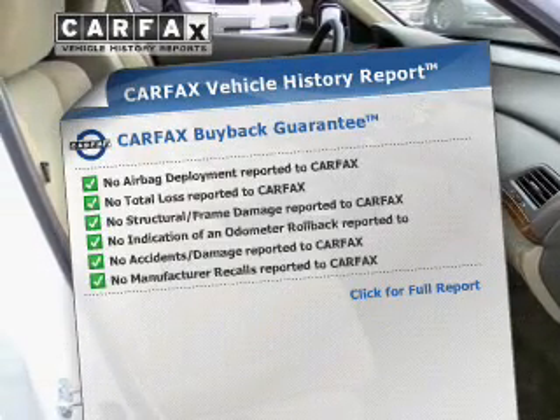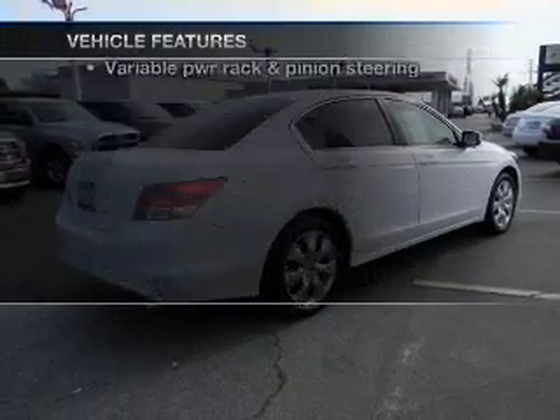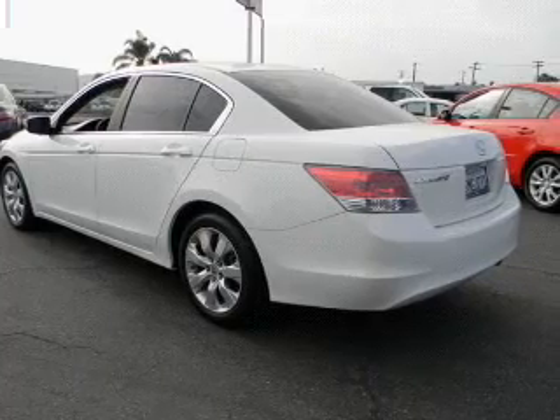Carfax has offered to provide you with peace of mind. Plus enjoy these notable features that are included in this vehicle: air conditioning, power door locks, power windows, power steering, cruise control.